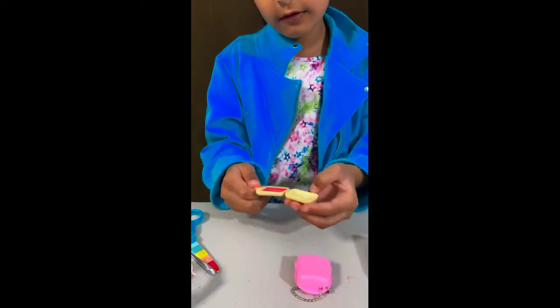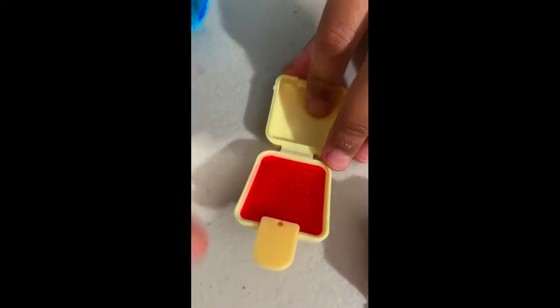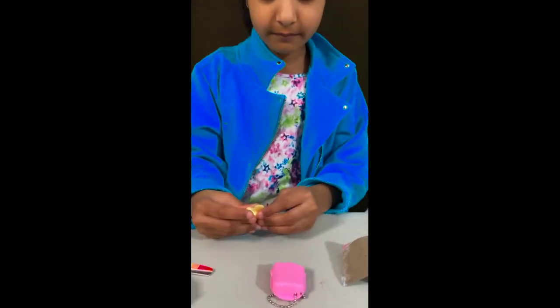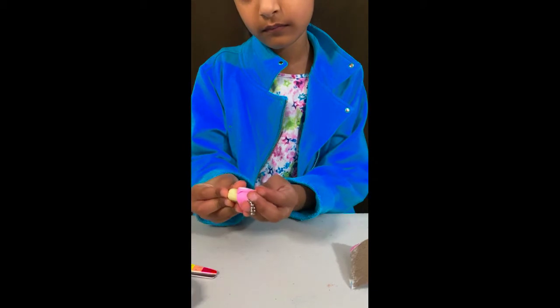So this one is red and it's a really pretty color of red and it has like little sparkles all over it. So that's the rainbow one.